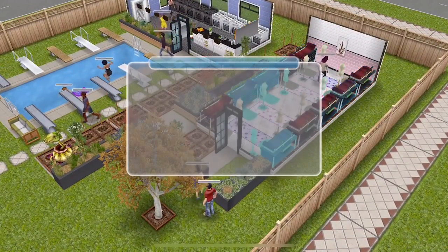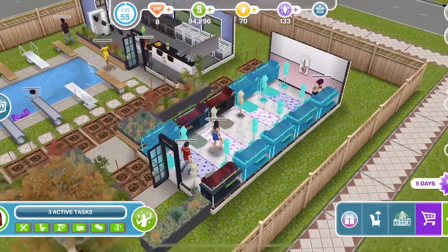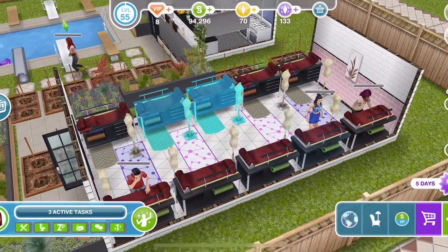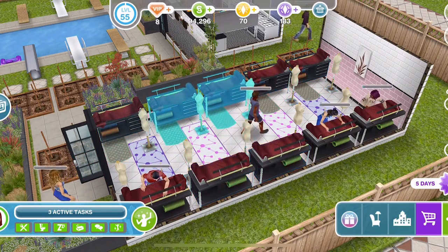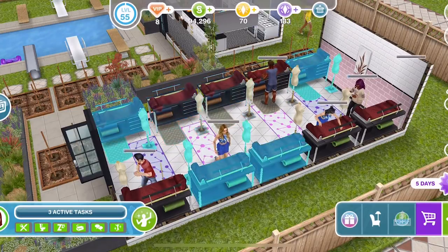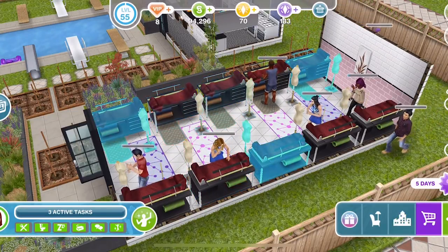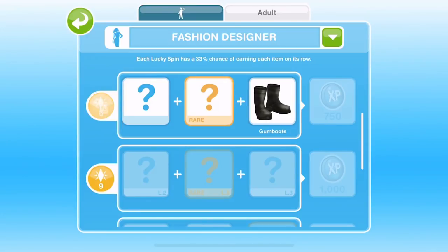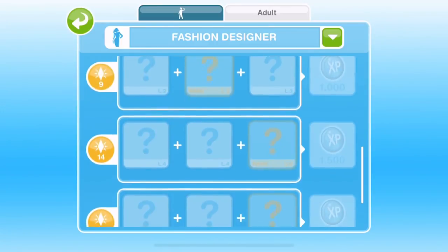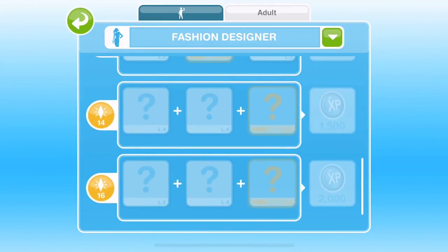If you have never completed the fashion design hobby before, this could be quite difficult to complete. Hobbies in Sims Freeplay have levels and Sims start at the first level — the more they do the hobby the higher level they achieve, up to level 6. Each hobby has its own grid, and this is the fashion designer hobby grid. Each square is a hobby collectible and you get each collectible by completing one hobby action. Squares for higher levels are blue, meaning those collectibles are locked until a Sim reaches those levels.